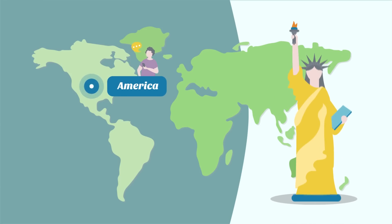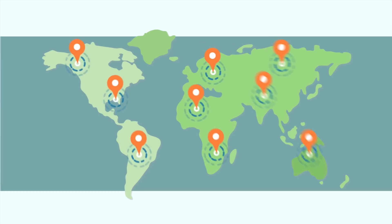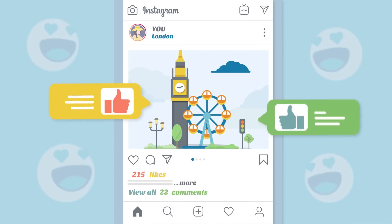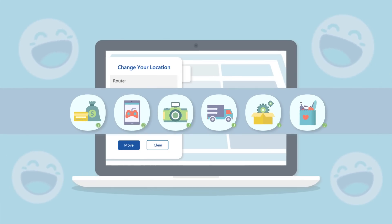Let's say you're currently in the US. You can change your location to London, Paris, Tokyo, or any other place. Your friends will never doubt it when you share the virtual location on social platforms. You can use the same way to trick your location-based apps without being detected.